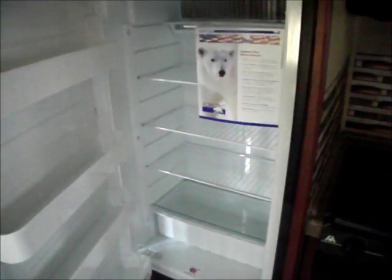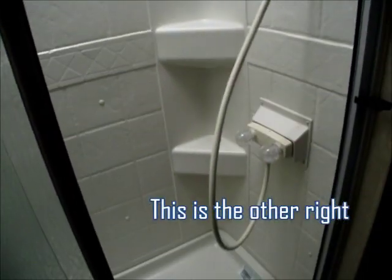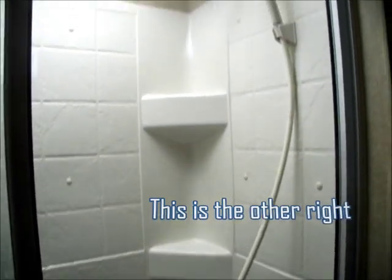I think this is the 8 cubic foot fridge. Decent size, certainly for me. Got the freezer up top.